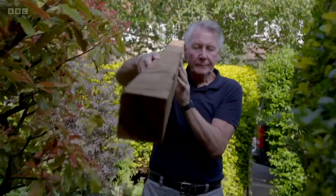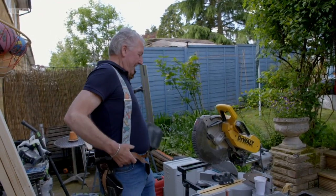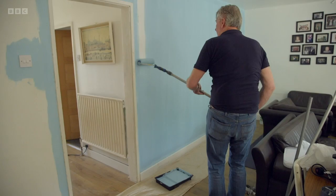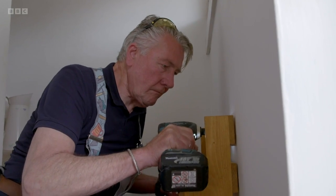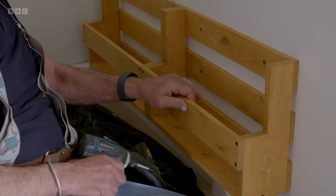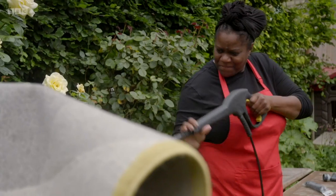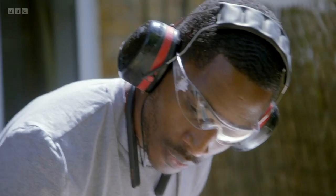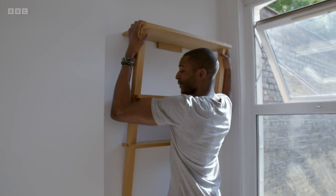Our team of experts is here to help. The old tool belt's coming out — that's how I know you're serious. Master builder Tommy Walsh brings over 50 years of DIY experience. Maxine Dwyer runs one of the UK's top extreme cleaning companies.